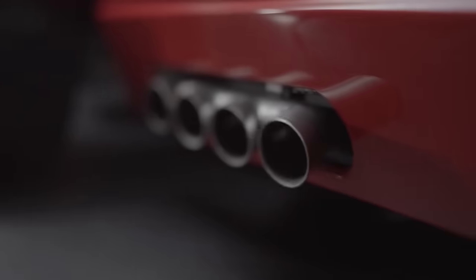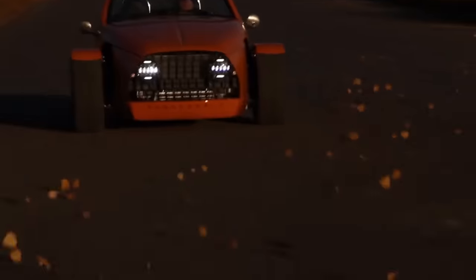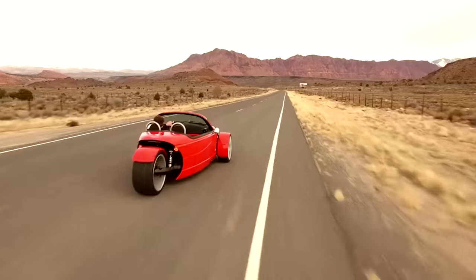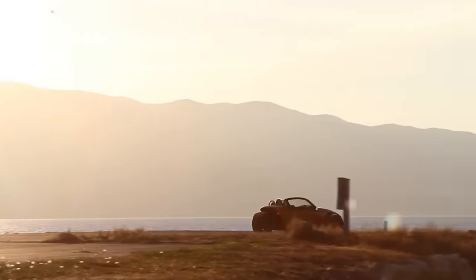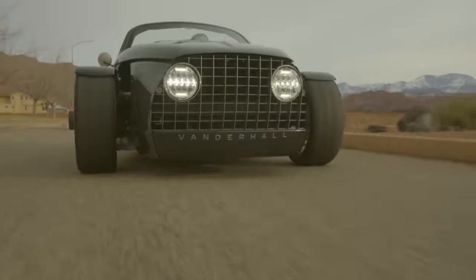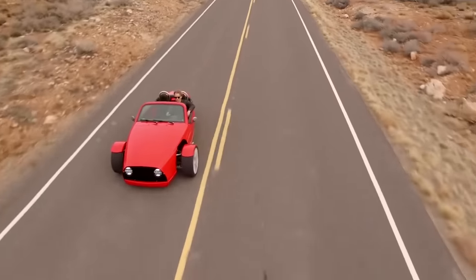The maximum speed of the Laguna is limited by electronics to 220 kilometers per hour, and the car accelerates from 0 to 100 in 4.5 seconds. The Laguna has front-wheel drive and a six-speed automatic transmission with the possibility of manual gear switching on the steering wheel. The body of the Vanderhall is an aluminum monocoque panelled with carbon fiber.